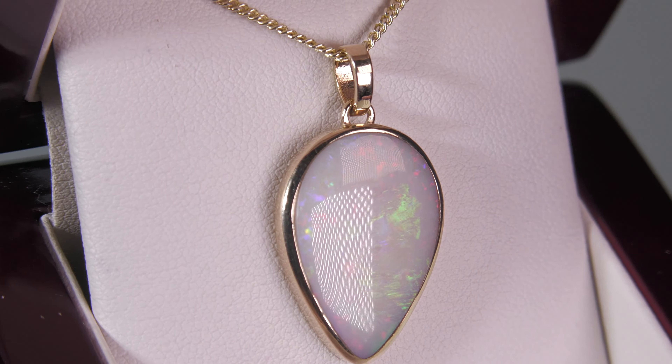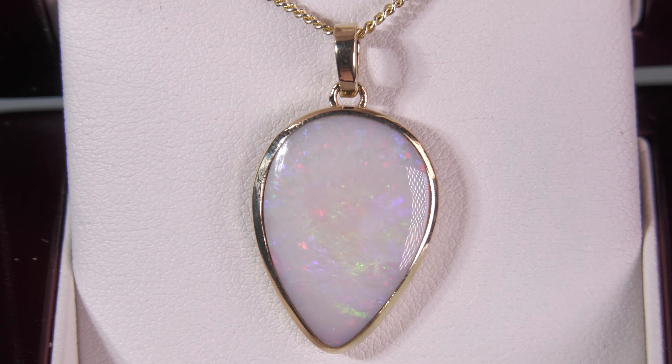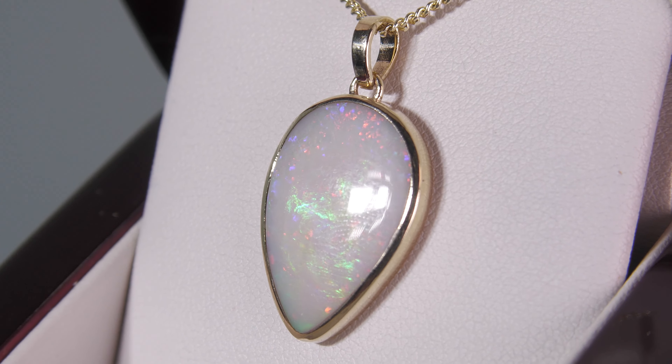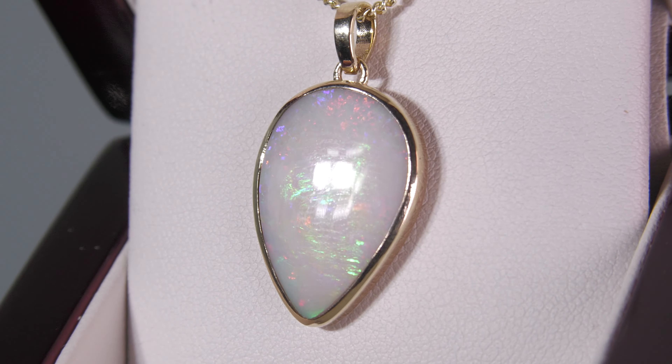It's a great size, so make sure you check out the video below where Karen is wearing it — it'll really give you a good idea of the size. Beautiful colors: greens, blues, reds. That bright green.